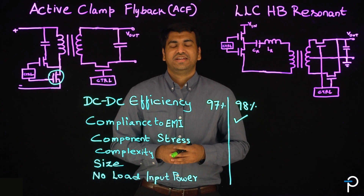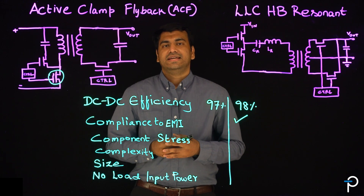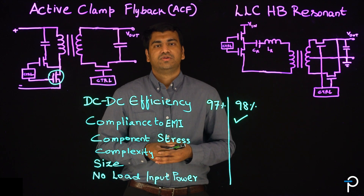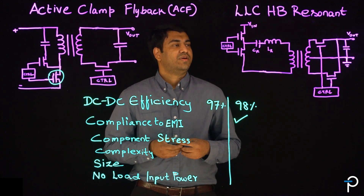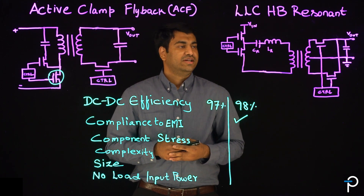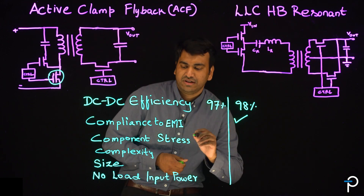One of the key factors is the component stress. We have listed the drain current comparison between active clamp flyback and LLC half-bridge resonant topology. The high drain current spike can result in high voltage stress on the active clamp flyback primary switching transistor. Due to this reason, ACF designs typically need a high voltage switch rating of at least 750 volts. On the other hand, the LLC half-bridge resonant topology, due to its sinusoidal nature, typically needs 550 volts. So with respect to component stress, we will go with LLC.